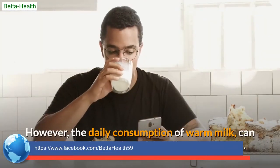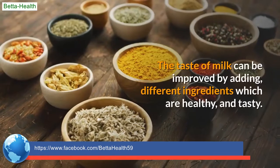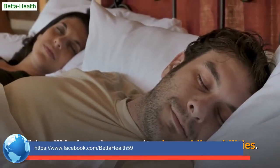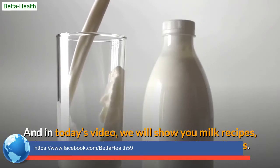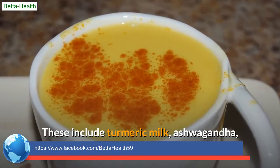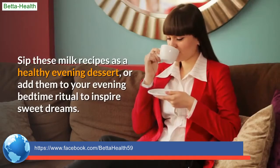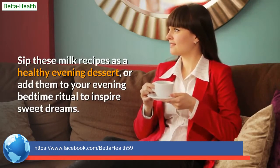However, the daily consumption of warm milk can become boring and nutritionally monotonous. The taste of milk can be improved by adding different healthy and tasty ingredients, which will also help to improve its sleep-aiding abilities. In today's video, we will show you milk recipes using various ingredients, including turmeric milk, ashwagandha, cinnamon, banana, cherry milk, and more. Sip these as a healthy evening dessert or add them to your bedtime ritual to inspire sweet dreams.